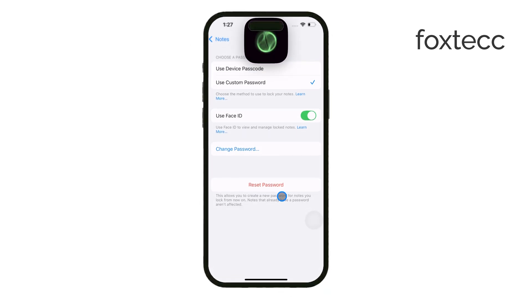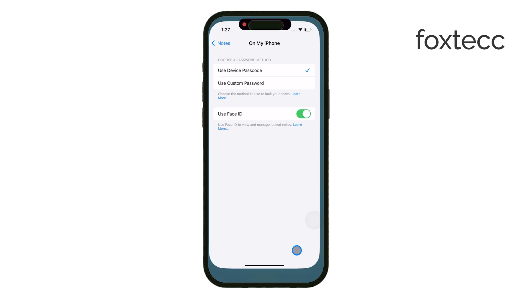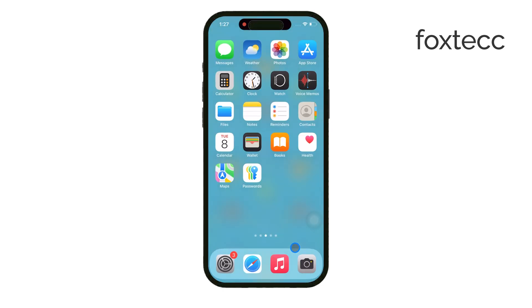You've successfully updated your notes password. If this video helped you, make sure to like it and subscribe to Foxtech for more iPhone tips. See you later.